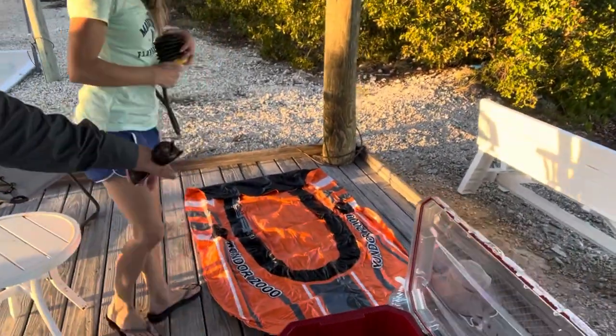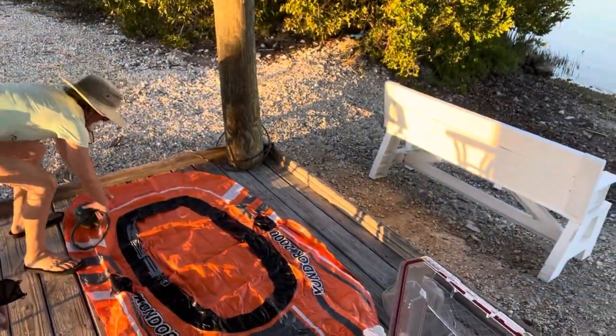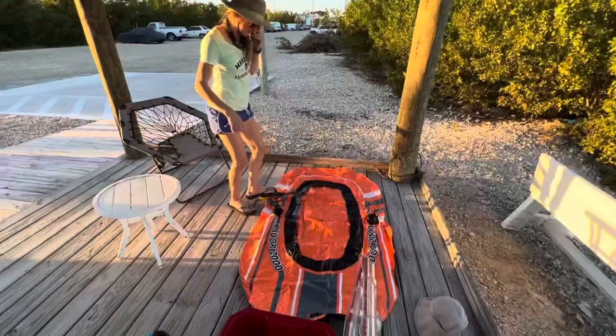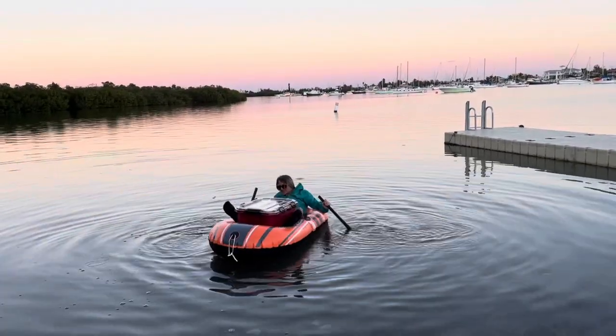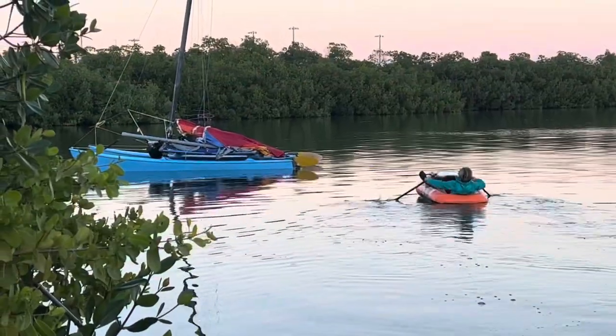We also saw what looks like a knockoff version of the Intex Explorer 200, about the same size. We'll try that out. I do like the oarlocks a little better on this one — and maybe this one has a foot pump. New dinghy purchase.